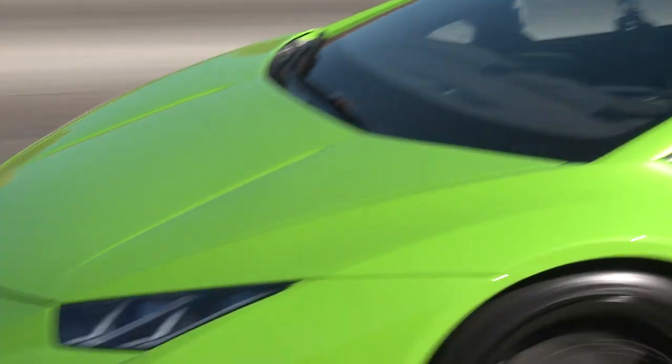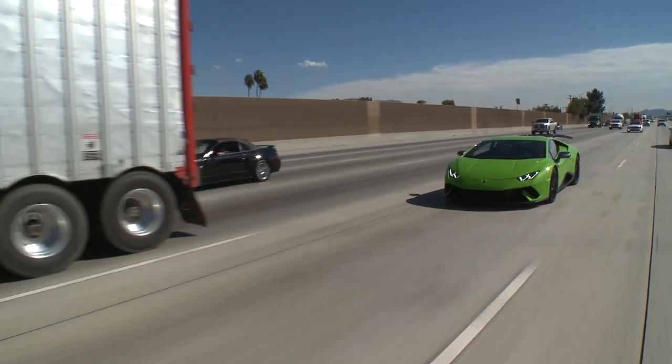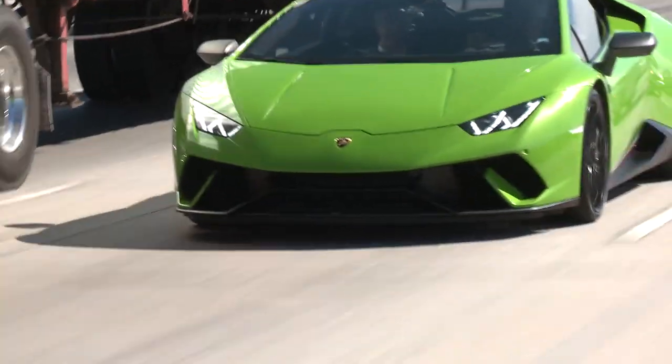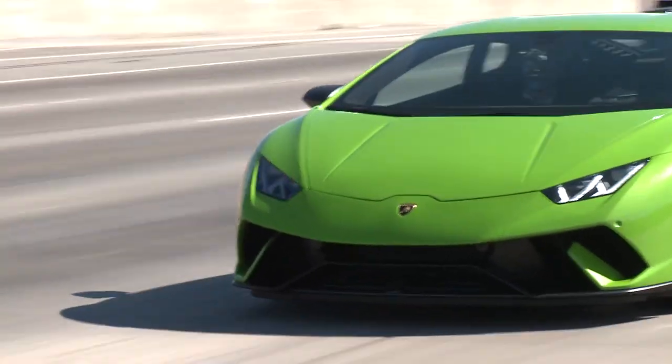So Lamborghini is selling about how many cars a year? Last year they sold approximately 3,500 worldwide, with more than 1,000 here in the United States — almost a third of total production.